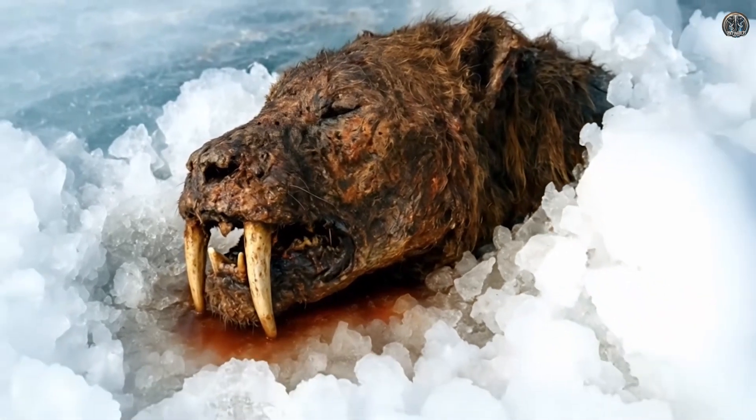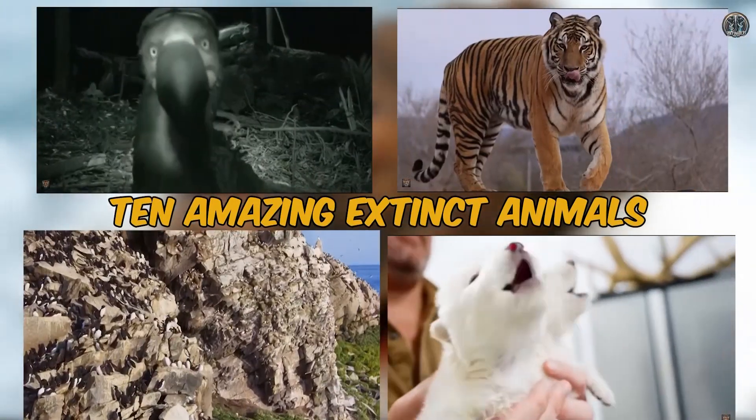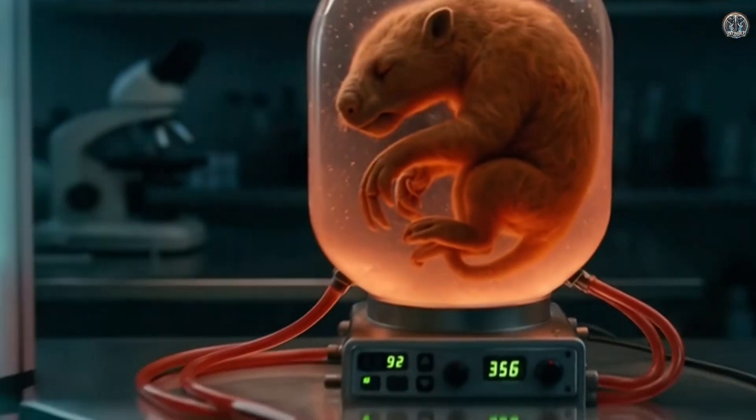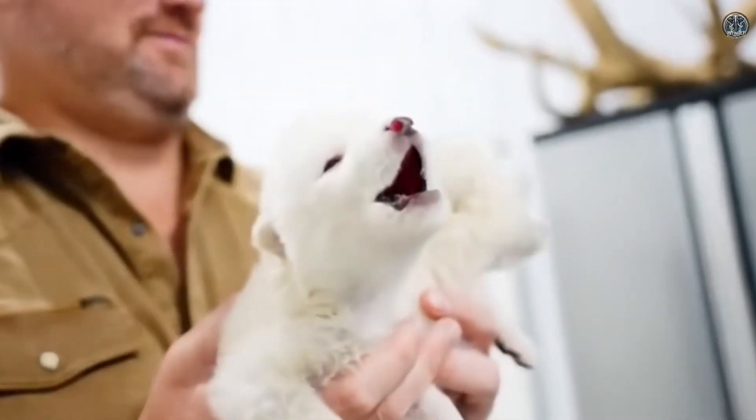Welcome! Today we will explore 10 amazing extinct animals and learn about the exciting scientific efforts to bring some of them back to life.